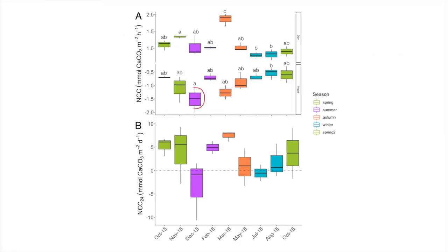The shift to net sediment dissolution in December was driven by high rates of night-time dissolution, whereas in July, net dissolution was caused by depressed rates of daytime calcification.